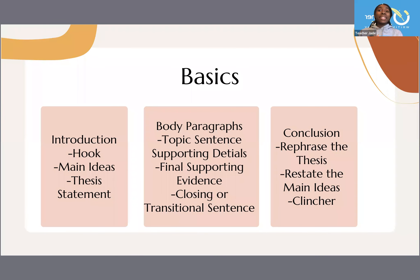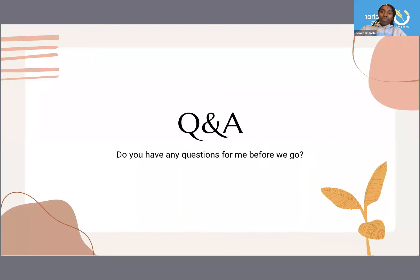Now we're going to go over the very basics of the introduction. If you're working on structured writing and want to stop here, there is another video where I go over how to structure a formal essay, which also has video links to some of the courses I actually teach. The introduction needs to include a hook, the main ideas, and the thesis statement. The body paragraphs need topic sentences, supporting details, final supporting evidence, and a closing or transitional sentence. The conclusion is basically flipping the introduction upside down: rephrasing the thesis, restating the main ideas, then closing with a clincher — the final thought as it relates to the topic. Since this is me re-recording the replay, if you do have questions, just drop them in the comments and I'll be sure to respond.